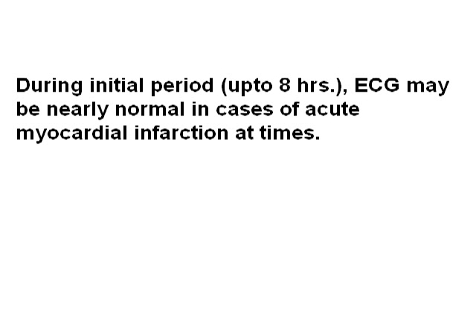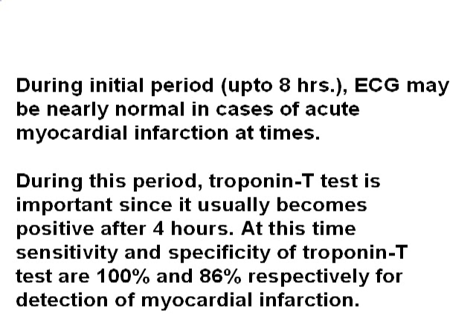During the initial period of up to about 8 hours, the ECG may be nearly normal in cases of acute MI. During this period, the troponin T test is important since it usually becomes positive after 4 hours. At this time, the sensitivity and specificity of the troponin T test are 100% and 86% respectively for the detection of MI.